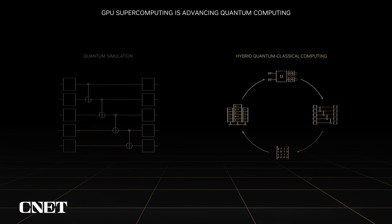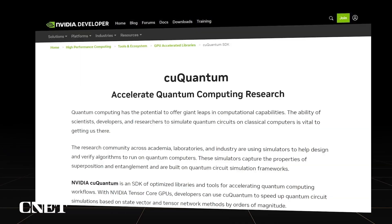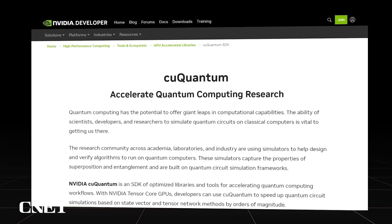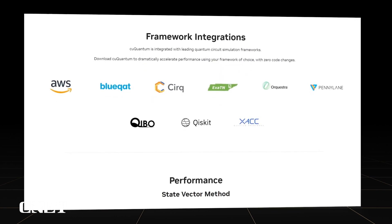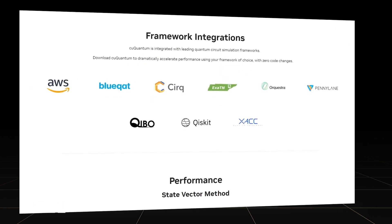Long-term, all useful applications of quantum computing will be hybrid, with quantum computers acting as an accelerator for key kernels alongside GPU supercomputing. In 2021, we introduced cuQuantum, an SDK for accelerating quantum circuit simulation. cuQuantum is built to accelerate all circuit simulation frameworks and is integrated into Cirq, Qiskit, PennyLane, Orquestra, and more. With cuQuantum, researchers can simulate ideal or noisy qubits with a scale and performance not possible on today's quantum hardware or with unaccelerated simulators.